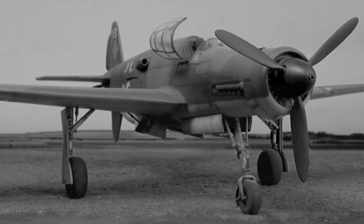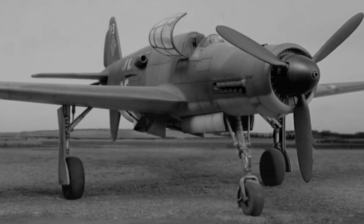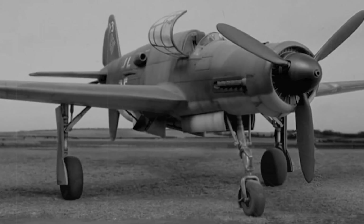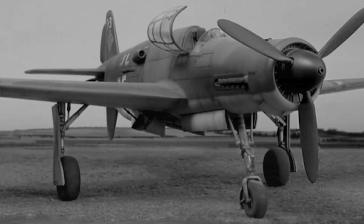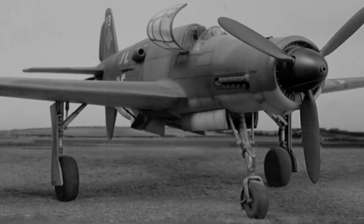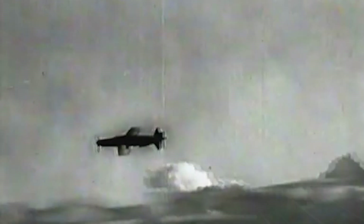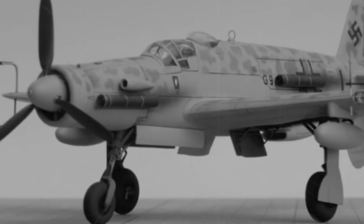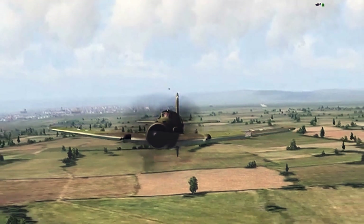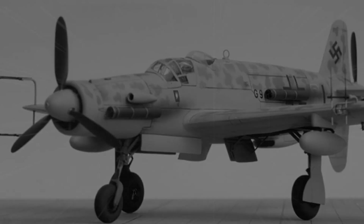But here's the tragedy — it arrived too late to make a real impact on World War II. Even so, the story of the Do 335 remains one of the most intriguing tales in aviation history, and today we'll uncover all its secrets. What would have happened if this technological marvel had entered the war earlier? Could it have changed the course of the conflict? And what makes it, even today, one of the most fascinating machines in aviation history?